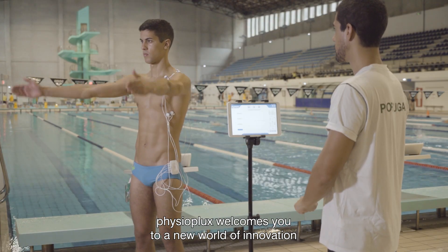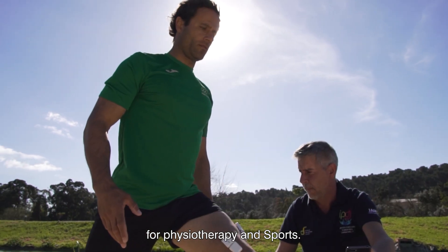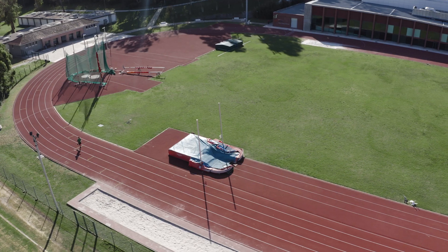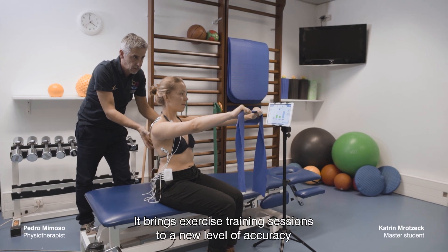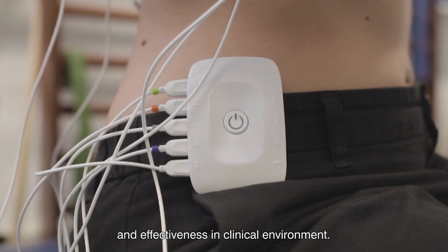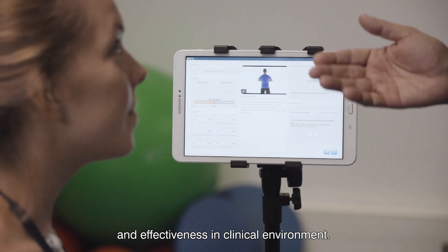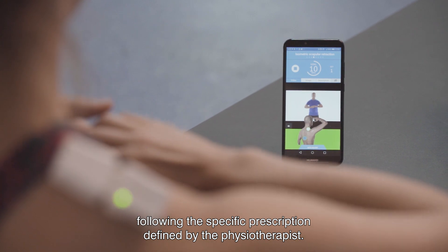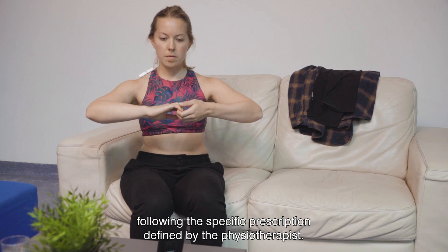Physioplux welcomes you to a new world of innovation for physiotherapy and sports. It brings exercise training sessions to a new level of accuracy and effectiveness in clinical environments and also in the comfort of home, following the specific prescription defined by the physiotherapist.